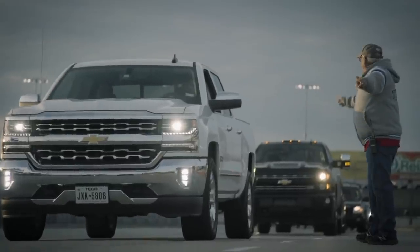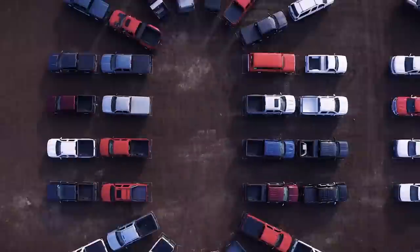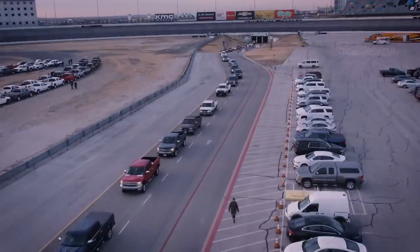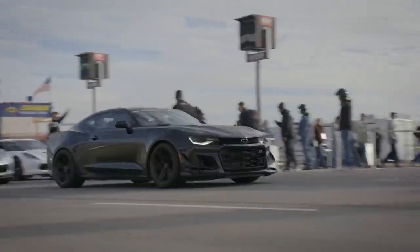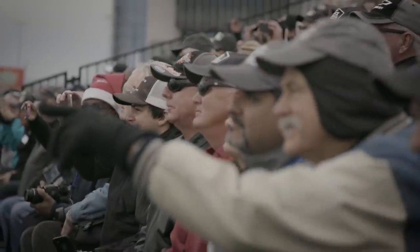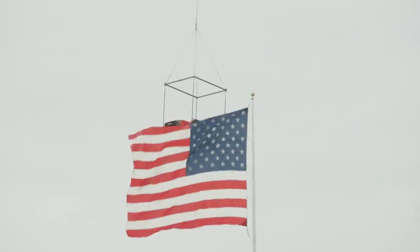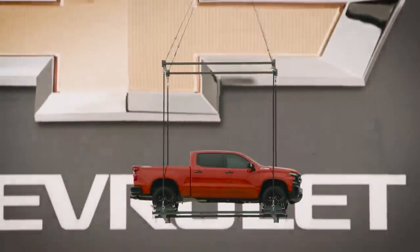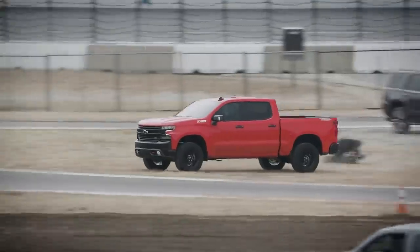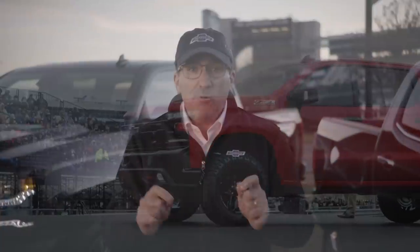On December 16th, 2017, Chevy held an event at the Texas Motor Speedway to celebrate a hundred years of Chevy pickup trucks. There were several old Chevy trucks on display and a lot of activities going on, but what happened next was completely unexpected. From out of the sky came a large helicopter — and what was it carrying? The 2019 Chevy Silverado. The truck was carefully placed on the ground and rushed to the stage.